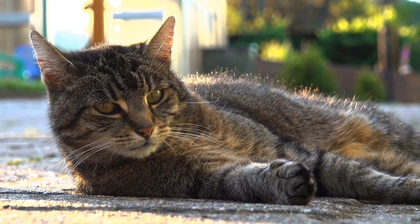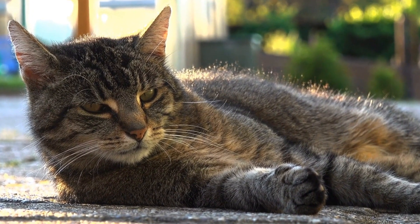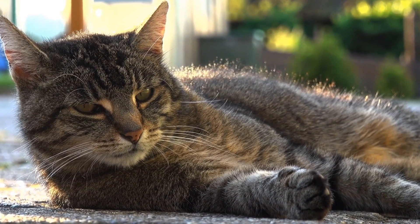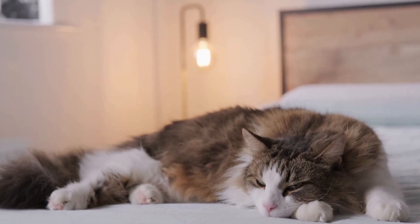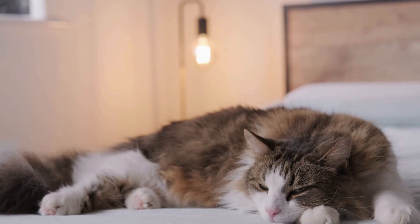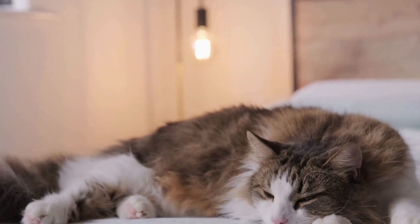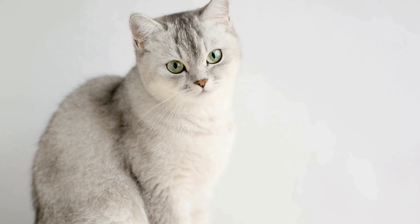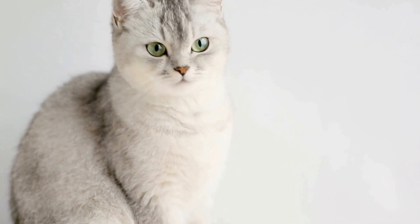In conclusion, preventing and treating common urinary issues in male cats requires a multi-faceted approach. A balanced diet, proper hydration, weight management, stress reduction, and regular veterinary checkups are essential components of maintaining a healthy urinary system in male cats. By being proactive in your cat's care, you can minimize the risk of urinary issues and ensure their overall well-being.